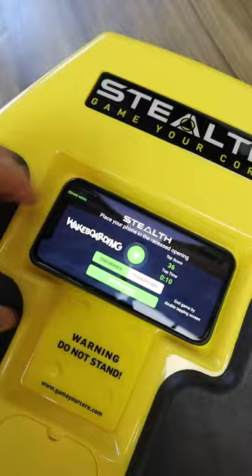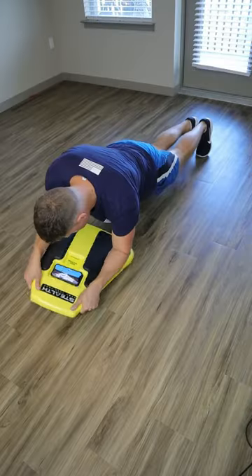And this device takes in your smartphone and comes with an app so you can train your core and play games at the same time.